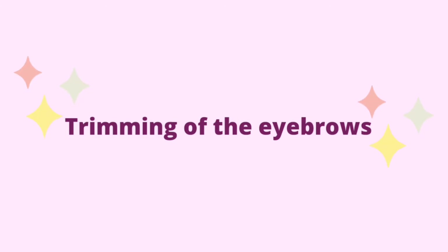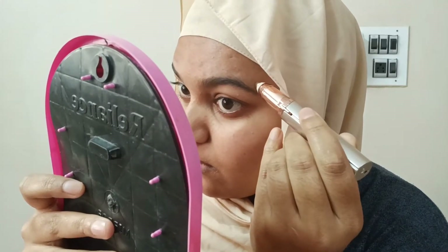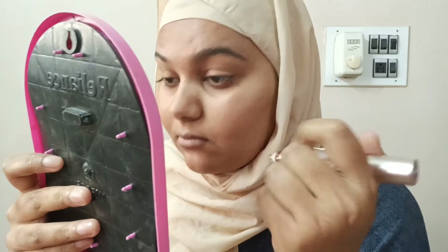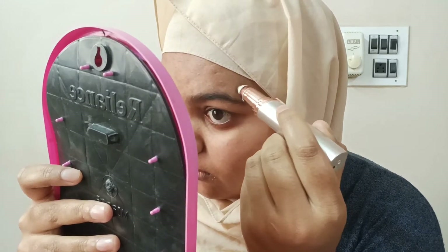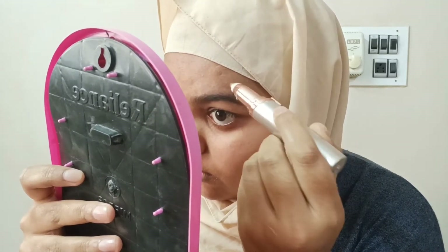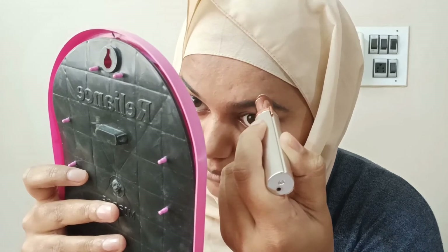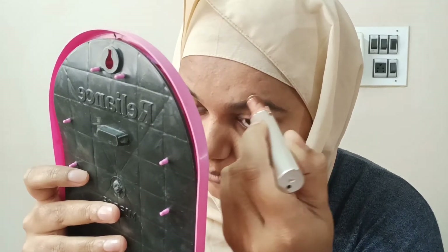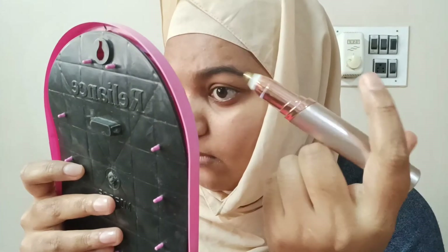Now we're going to see how to trim the eyebrows. As you can see, my eyebrows have become quite bushy, so let's just trim them. For this, I'm using the Flawless Trimmer for Brows. I'm just going to quickly open it and turn it on. This trimmer is gentle for all skin types. I'm using a mirror because we can see the tiniest hair and it just makes it easy to trim. You can slide it in any direction, but I would recommend sliding it in both directions and also in the direction opposite to your hair growth.